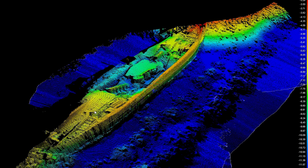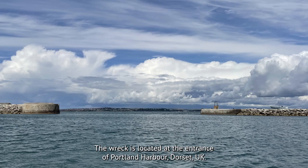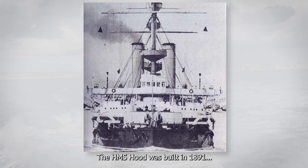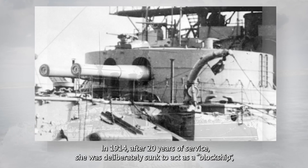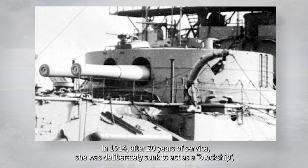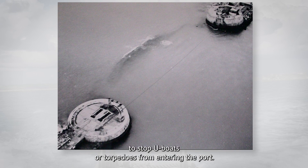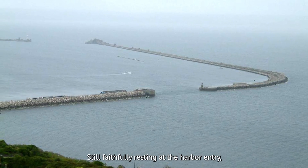The wreck is located at the entrance of Portland Harbor, Dorset, UK. The HMS Hood was built in 1891 with an impressive length of 125 meters. In 1914, after 20 years of service, she was deliberately sunk to act as a block ship to stop U-boats or torpedoes from entering the port.